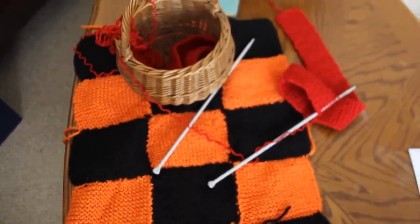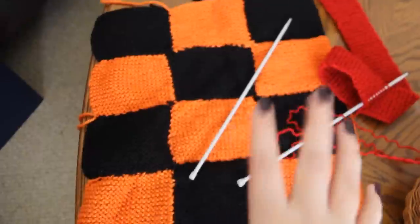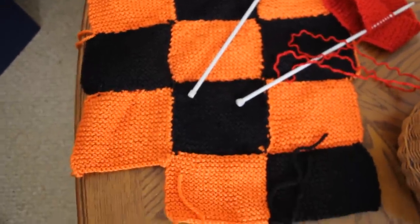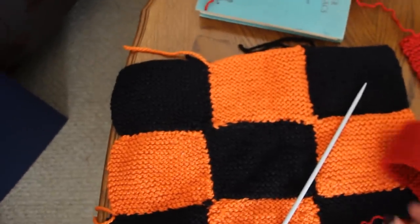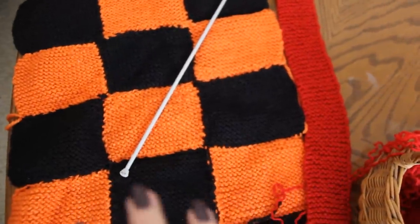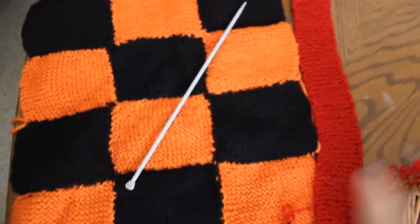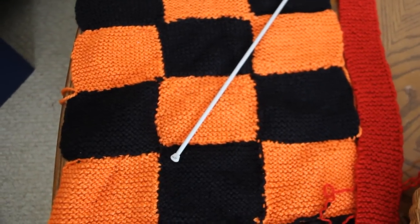I thought I'd show you what I'm knitting whilst I listen. So this is what I've done so far - it's just my own design, I'm not following a pattern. I've knitted all these squares and put them together, and I've got to put another square in there. Then I'm doing a red border because I want it to be Halloweeny. I'm just doing it by eye, not counting stitches - I don't really know what I'm doing, I'm just improvising. I'm knitting this while I listen to the gorgeous audiobook.